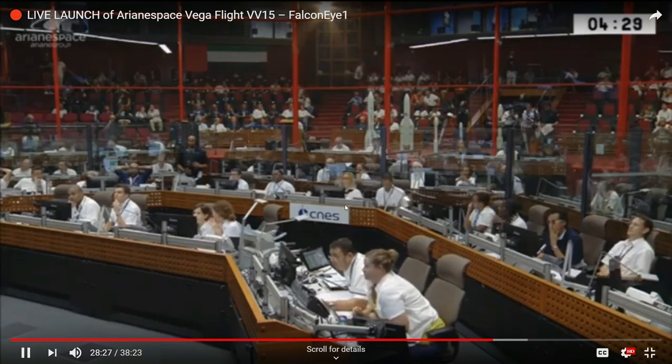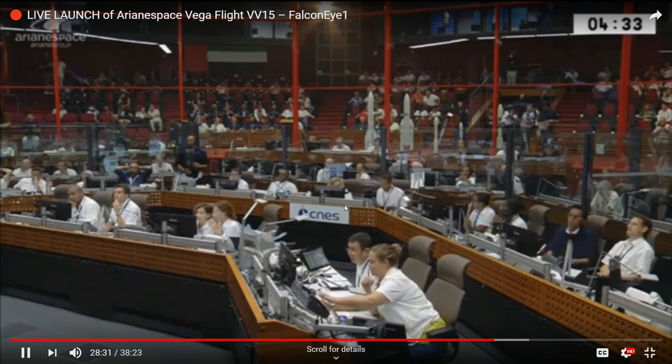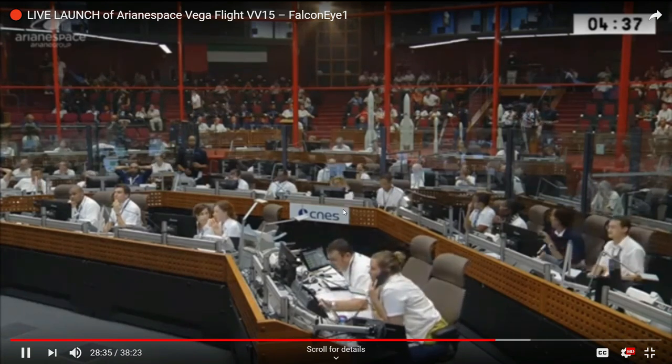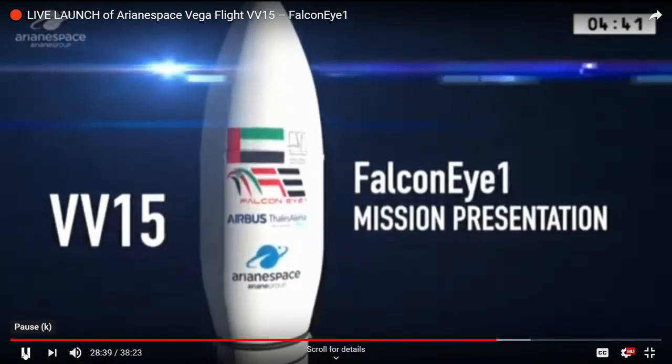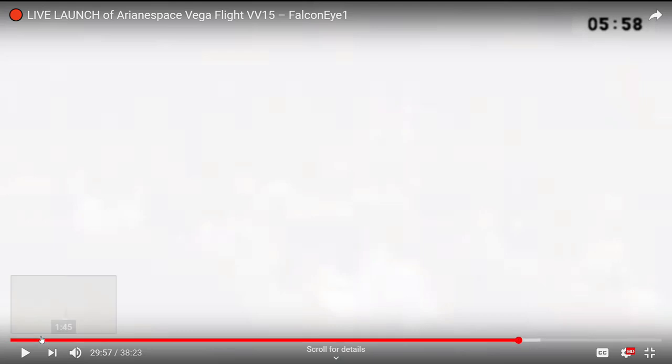The fairing protects the payload from the pressures of the Earth's atmosphere. Then for some reason they cut to a background presentation in the middle of the mission — a little bit odd. We'll fast-forward that and go back to the control room.